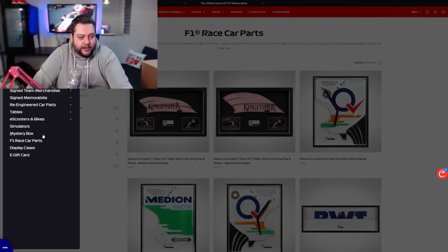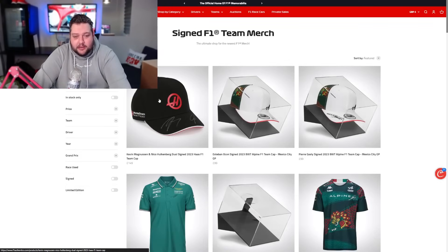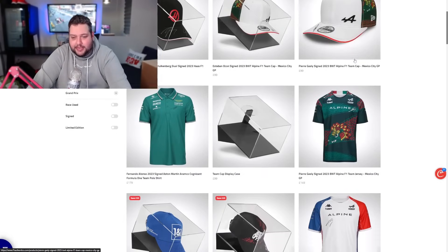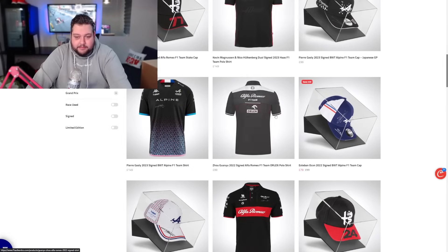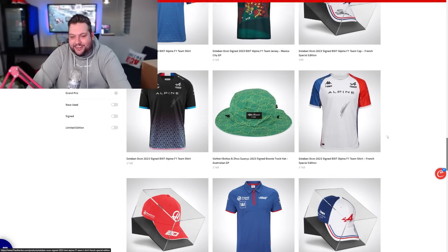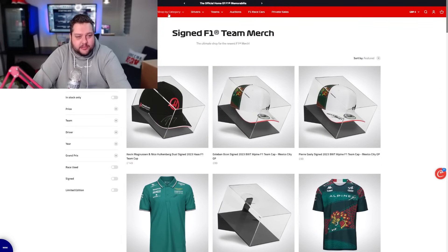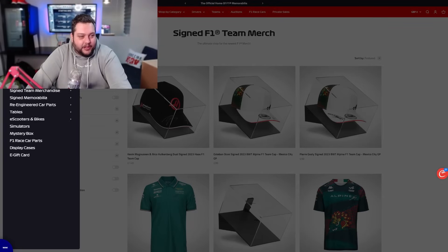We're going to get signed merchandise. Signed team merchandise - so it could be like a Haas hat or Pierre Gasly Alpine. Who knows what we're going to get? There's all sorts - there's boots, balaclavas, all sorts that they do. I can't wait. Helmets - I don't think we're going to get any helmets. But let's have a look - they sell helmets as well. It's awesome. If you want to have a look, definitely check out F1 Authentics. Again, this is not sponsored - I paid my own money for this box.